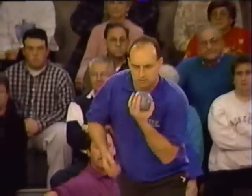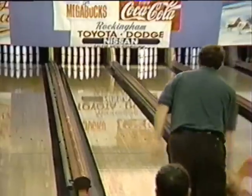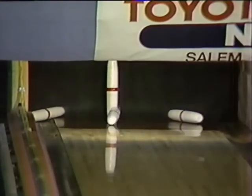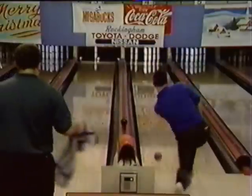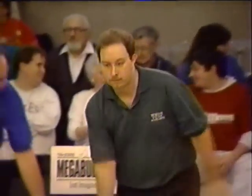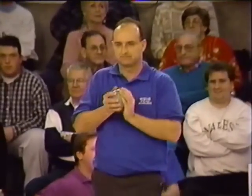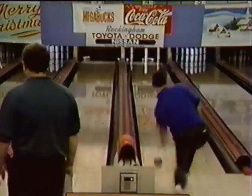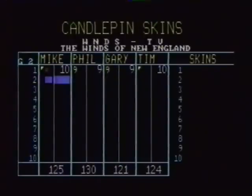Gary Casey, the left-hander, on lane four here at Pilgrim in Haverhill. Big nine drop for Tim Soucy — chance for a carryover. There's a little bit of a roadblock on that single pin, but he comes from left to right and uses the wood. So the carryover with spares — the second box will be worth $40. Gary Casey hoping to work the high-low jack — missed the high, got the low and the jack for nine. So Mike and Tim with spares create the carryover.